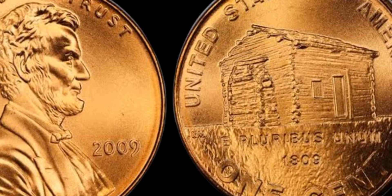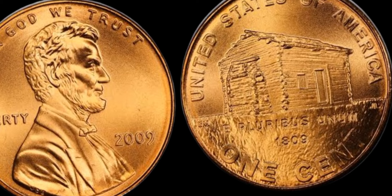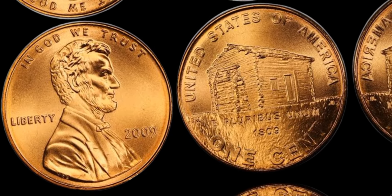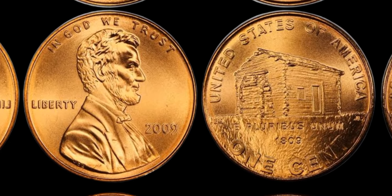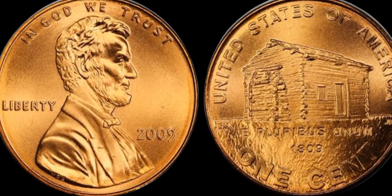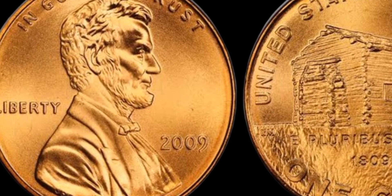Consider getting it appraised by a professional to get an accurate estimate of its value. The 2009 1C Lincoln Early Childhood Satin Finish coin is a true gem in the world of coin collecting. With its rarity, beauty, and high value, it's a treasure worth cherishing for generations to come. If you're lucky enough to own one of these coins, consider yourself truly fortunate and enjoy the thrill of being a part of numismatic history.